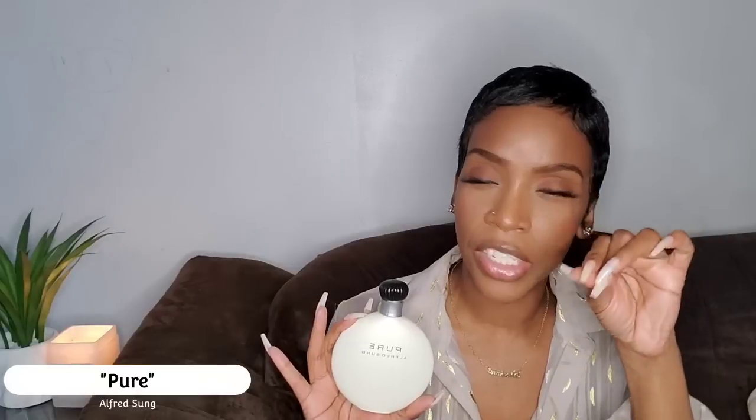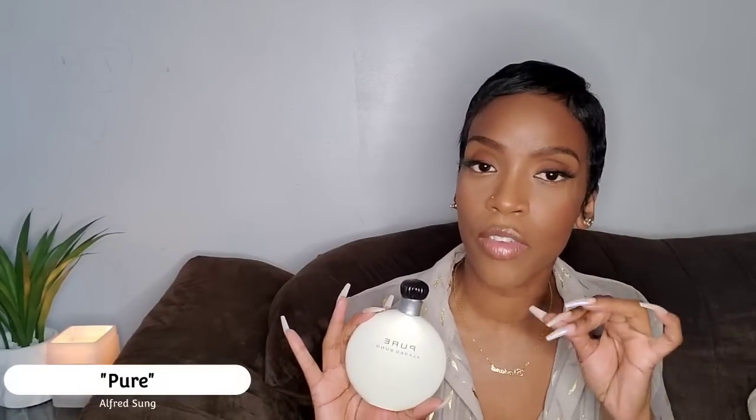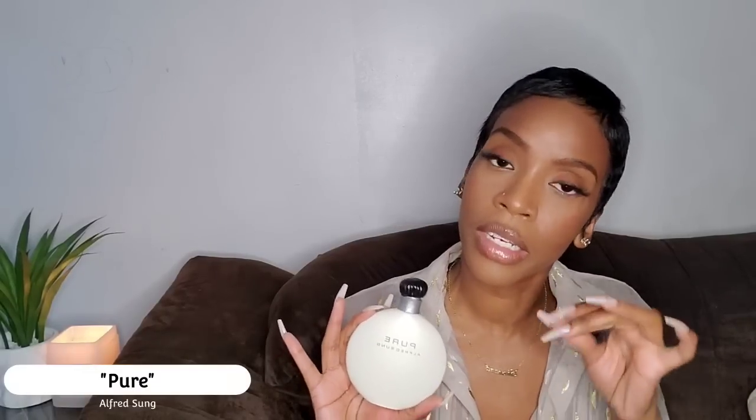Coming up next is Pure by Alfred Sung. If you follow my channel you know I recently obtained this and have been crushing on it hard. It's all about lilies — smells very fresh, clean, and soapy with a bit of greenness and a pinch of cinnamon to make it even more special. It does remind me of 212 by Carolina Herrera — a classic-smelling fragrance that doesn't smell like anything on the market today. I definitely urge anyone and everyone to try this fragrance.